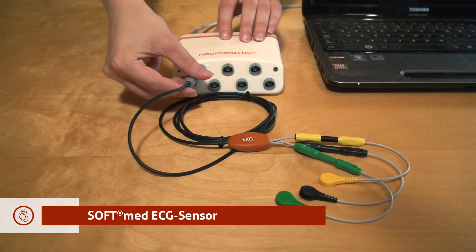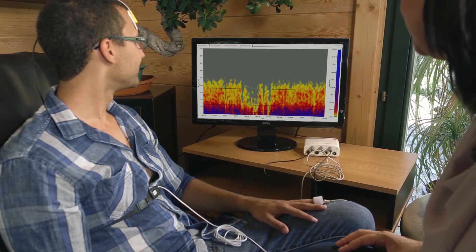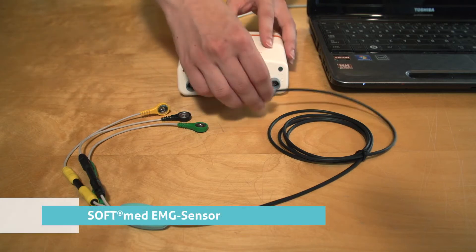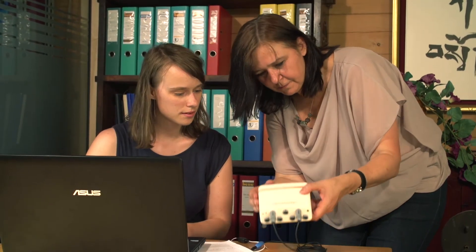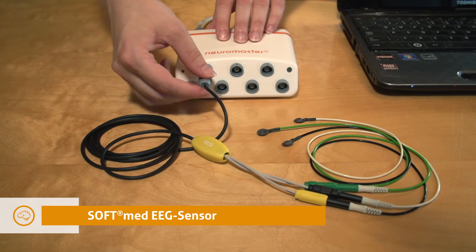The SoftMed ECG sensor records the electrocardiogram. This allows the calculation of heart rate as well as calculation of heart rate variability. The SoftMed EMG sensor measures via electromyography phasic and tonic muscle tension and calculates mean values.